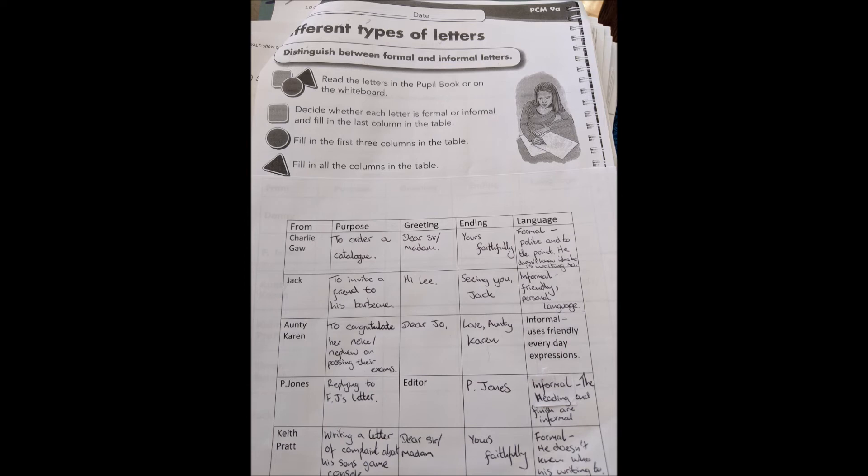P. Jones's letter is informal — the heading and finish are informal. Keith Pratt's letter is a complaint about his son's games console. The greeting is 'Dear Sir/Madam,' the ending is 'Yours faithfully,' and the language is formal. He doesn't know who he's writing to and it has a formal ending.